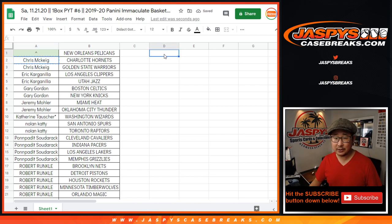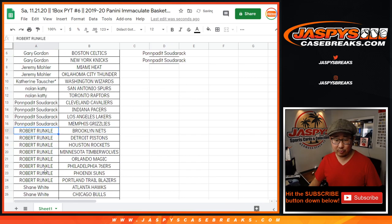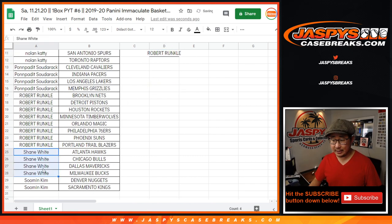Chris McKeague bought two — that's an entry. Eric K bought two — that's an entry. Gary bought two — that's an entry. Jeremy bought two — that's an entry. Nolan bought two — that's an entry. Pawn Hadid got four — that's two entries. Robert Runkle with eight teams — that's four entries. Shane got four — that's two entries. And Sumin got two — that's an entry.